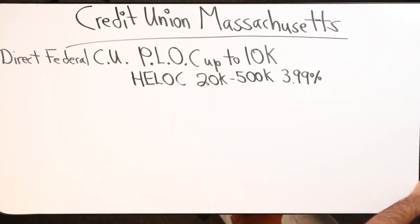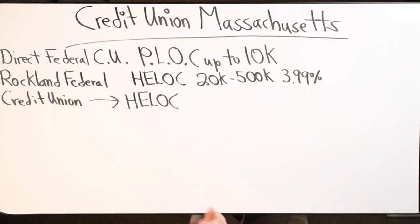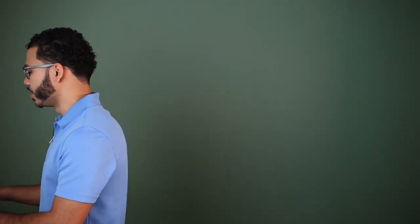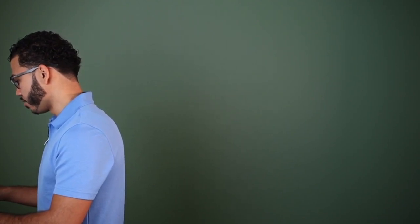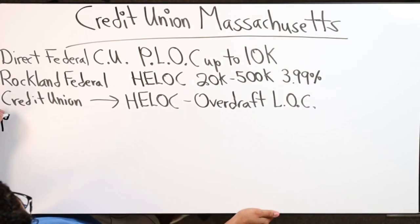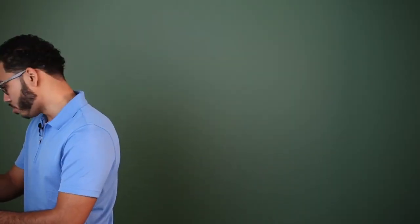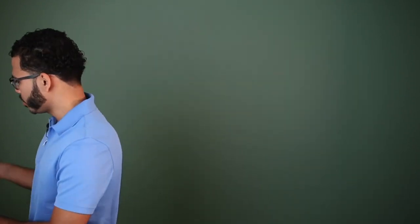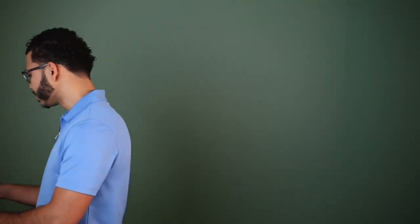They've got something real nice there. When looking for a line of credit, if it doesn't say personal loans, another term used is consumer loans. They also have an overdraft line of credit. Metro Credit Union - putting them on the board. Also found DCU Credit Union - they call their product a signature personal loan, and they have a home equity line plus with no minimum advance requirement, meaning you borrow what you want when you need it up to your available balance - that's like velocity banking language right there.